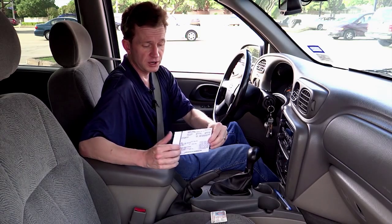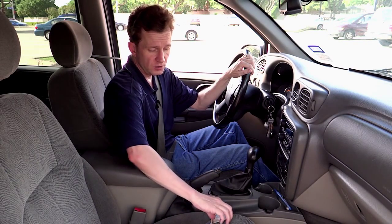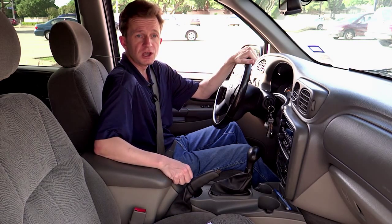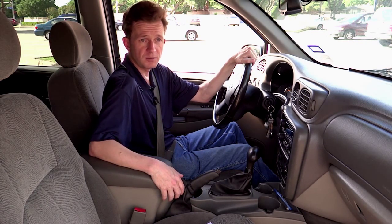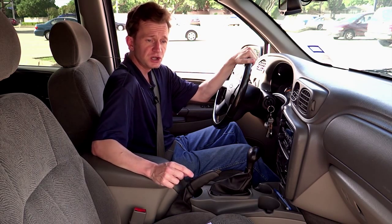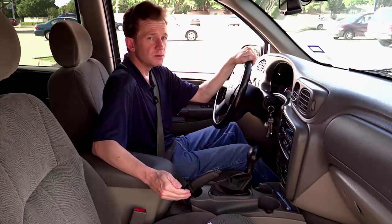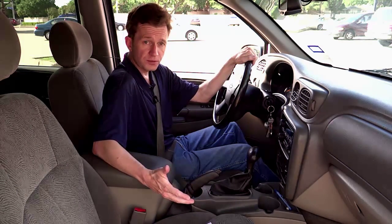And then finally, the last thing we're going to have is an insurance card, and the officer's going to want to see all of those documents in order to fulfill his requirements in his stop so he can verify that the right person is driving this vehicle. In other words, by having these documents, it really helps slow down car theft.